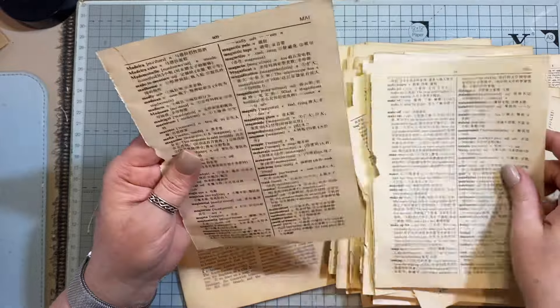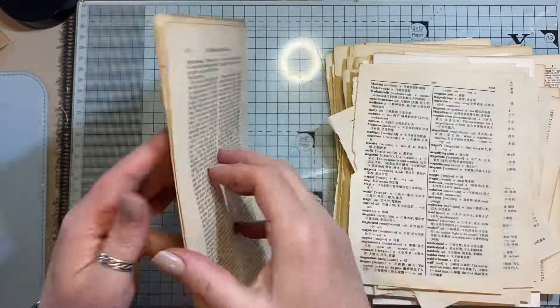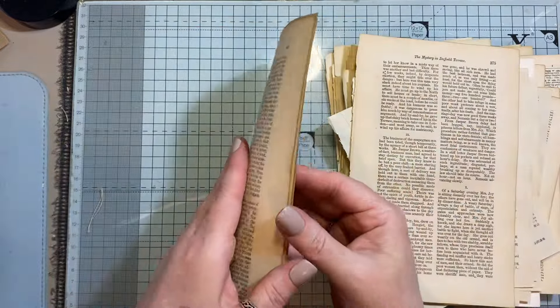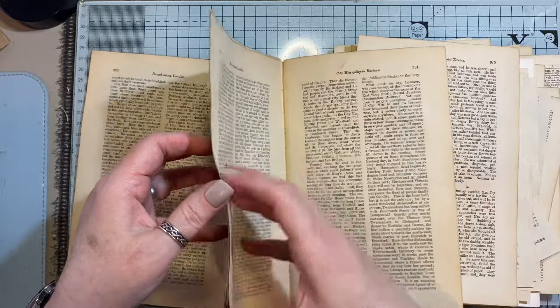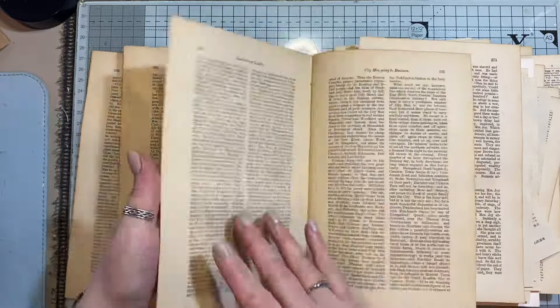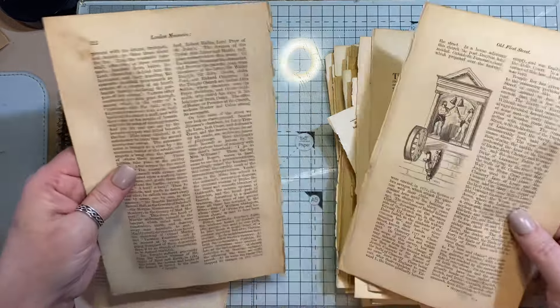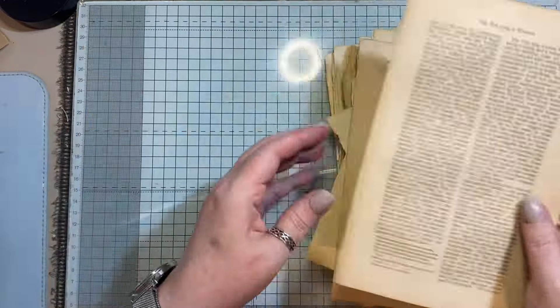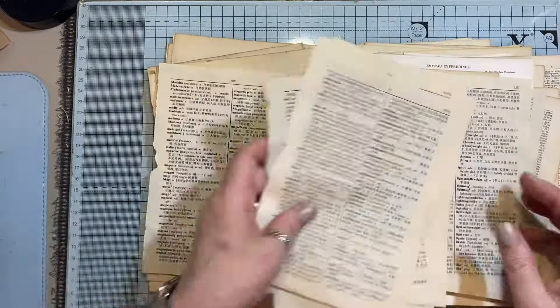I'm going to make journals out of the covers once I've done a little bit of research, because some of the covers are actually really, really bad — the spines have just completely disintegrated. So I need to work out the best way to put the spine in and not mess it up basically.